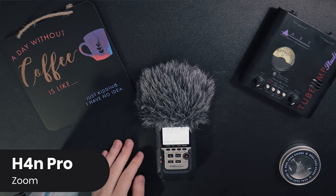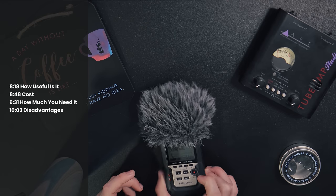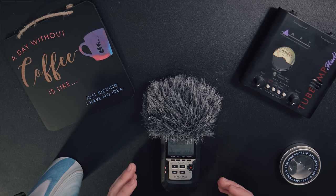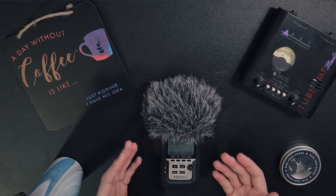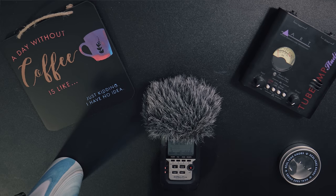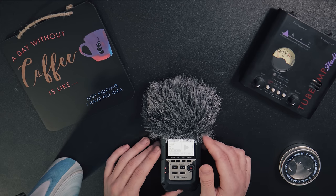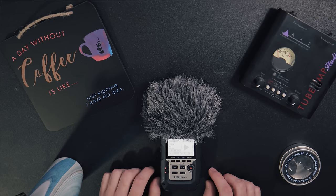Next up: the Zoom H4N Pro. This is a portable recorder capable of capturing really high-quality audio with built-in microphones or using the external inputs, and it can capture up to 24-bit at 96k for ultra-pristine audio. I typically run everything at 24-bit 48k, but it's nice to have that extra resolution for situations where I'll be performing extreme pitch or time stretching. For a sound designer, a good field recorder is just invaluable — this is the bread and butter of my recording setup and lets me capture studio-grade audio wherever I am.